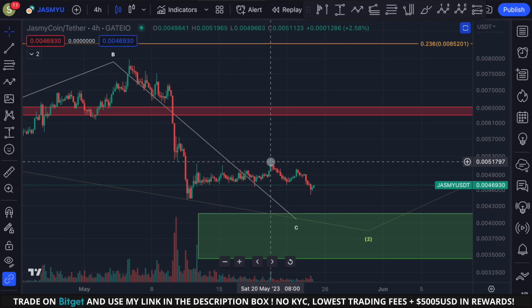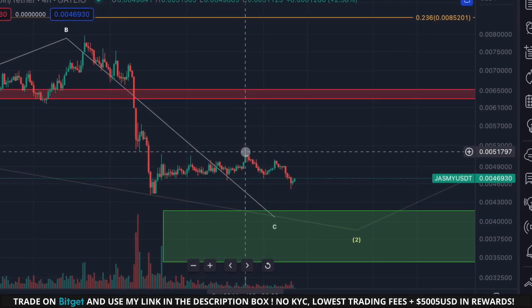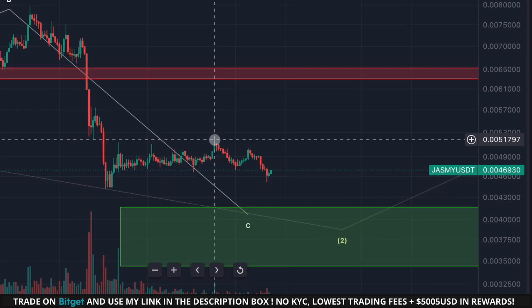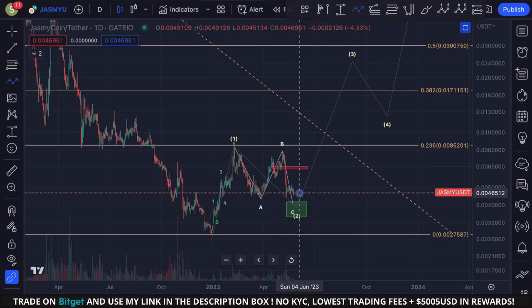If we break above the swing high made on the 20th of May at approximately 0.0051, it's already getting very likely that we have a trend reversal in place. Of course, we also need to pay close attention to the volume on any push to the upside.